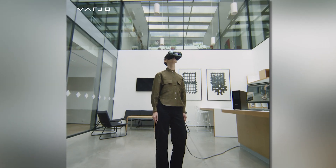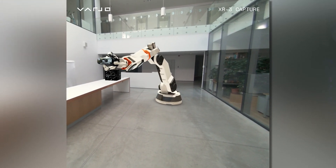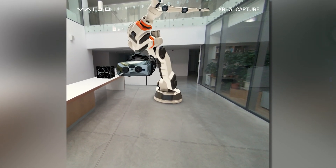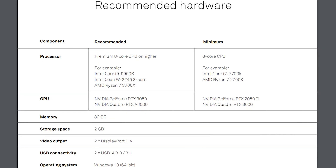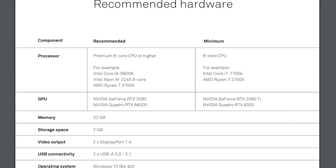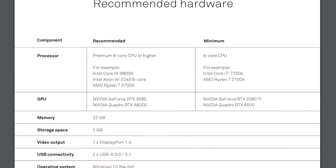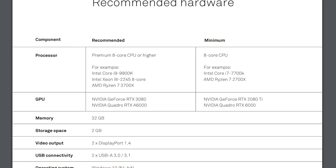The color gamut on this thing is absolutely insane. It's able to achieve 99% on the sRGB and 93% on the DCI-P3 color space, allowing for the most realistic scenes ever produced. The requirements to even run this headset are top-notch — we're talking a GPU like the 3080. The minimum GPU for this thing is a 2080 Ti. There's so much processing involved, the extra power is certainly needed.